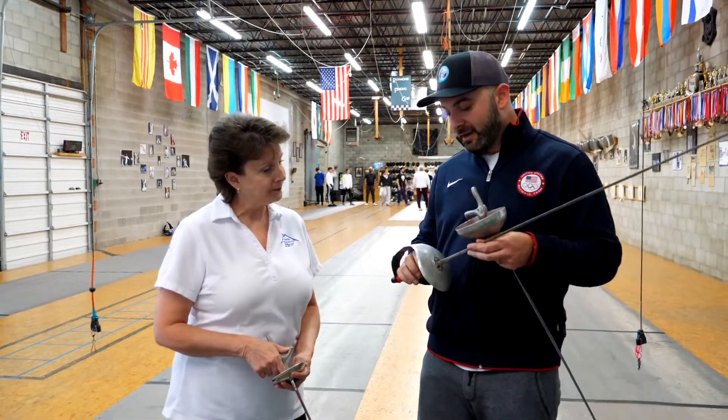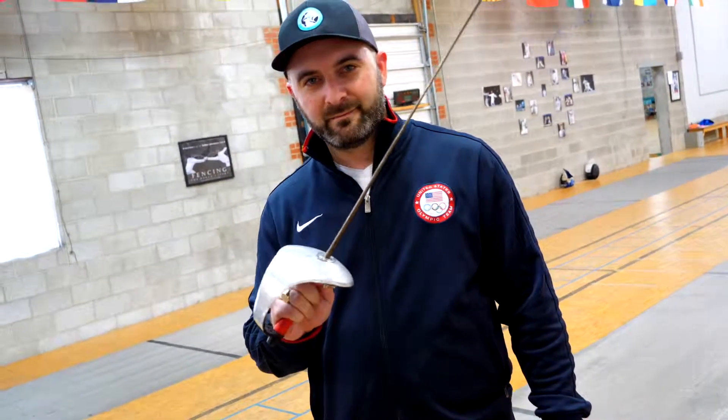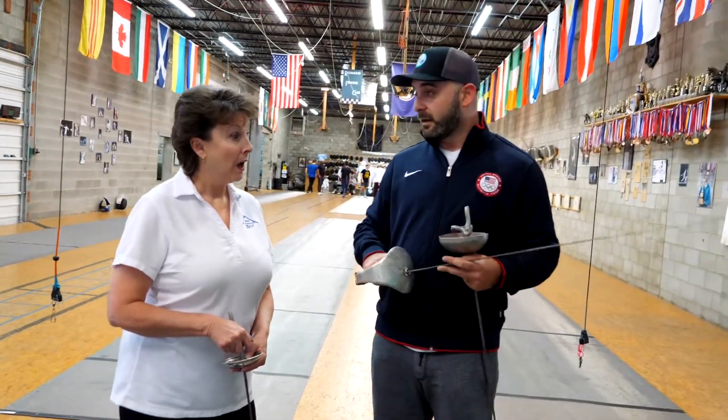And lastly you've got the saber — this is a more aggressive weapon. You can score a hit by cutting. The other ones you have to hit with the pointy end to get a point, but this one you can score by actually slashing. Are you going to slash somebody? I certainly could if we want to get that on camera.